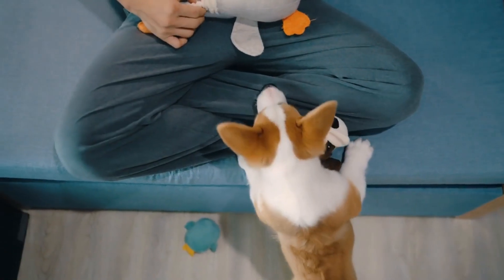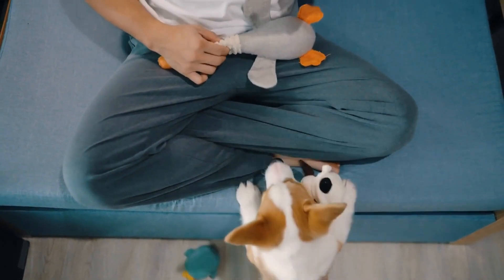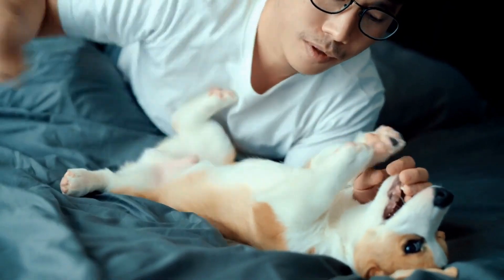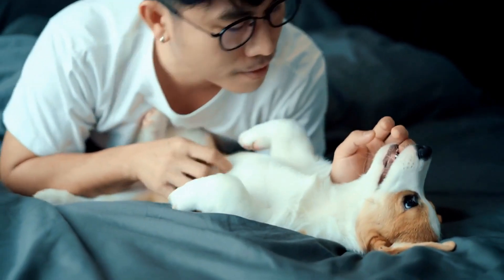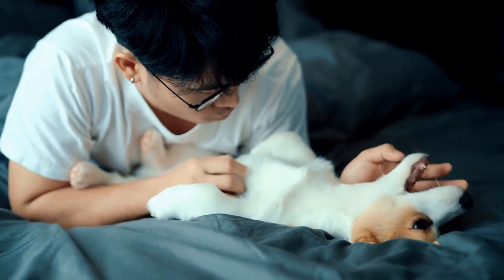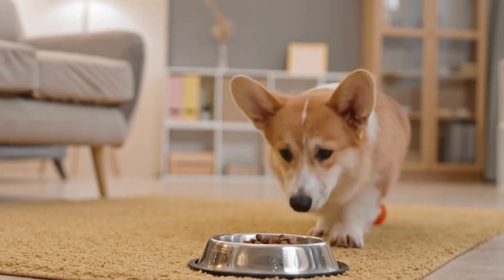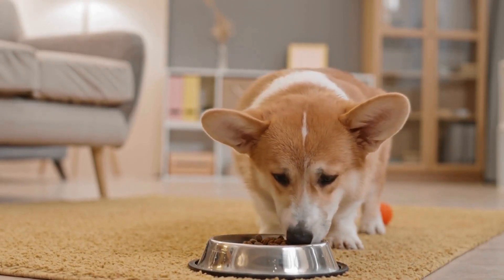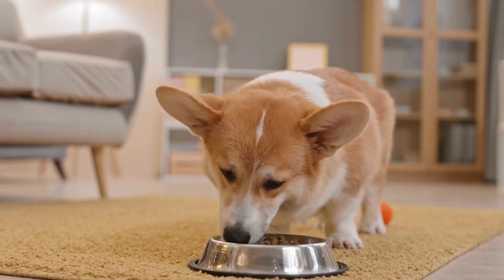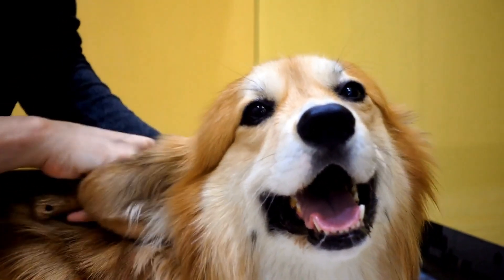Another fascinating adaptation in Pembroke Welsh Corgis is their distinctive coat. Their dense, weather-resistant double coat not only provides protection from the harsh Welsh climate but also assists in minimizing the risk of injury while herding. The outer coat, which is thick and water-resistant, shields them from rain and snow, helping them stay dry and comfortable during their work. Meanwhile, the soft and insulating undercoat keeps them warm in colder temperatures.